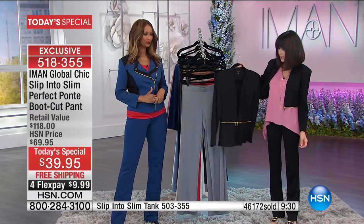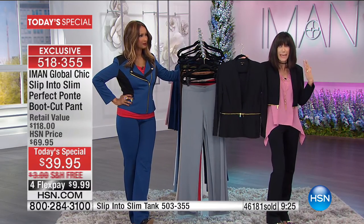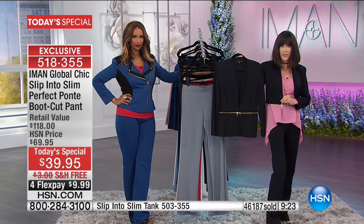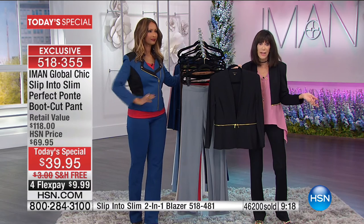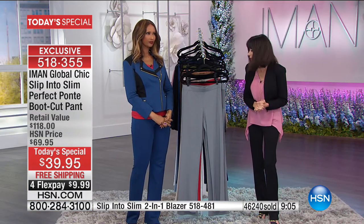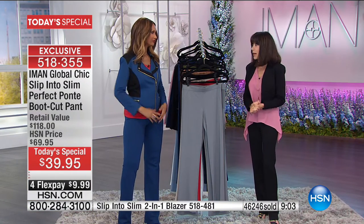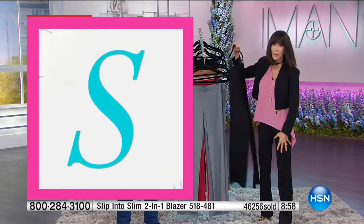Here is the blazer in full: you can wear it zipped for the peplum look or unzipped as a crop. It's been on fire today. Joanne just bought it in navy — five dollars off when you buy the today's special, making it only $54.95. Update: three-quarters of the black quantity is now gone.